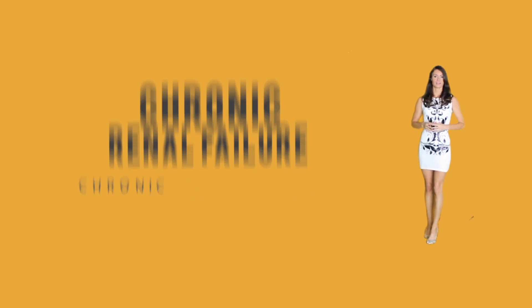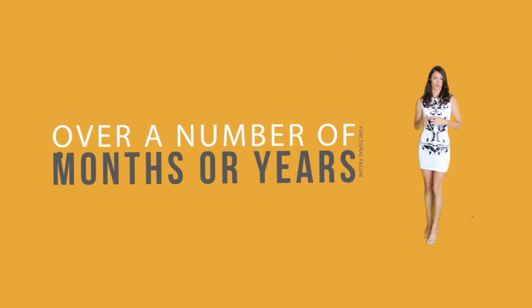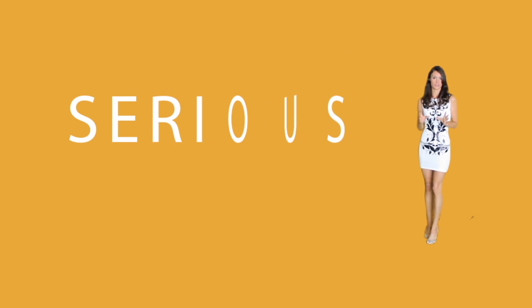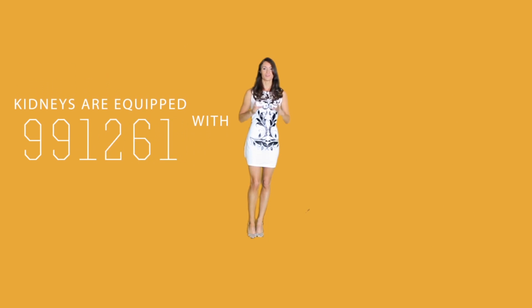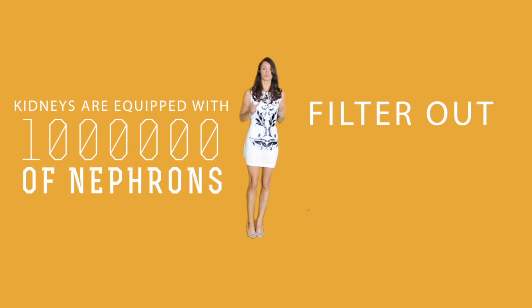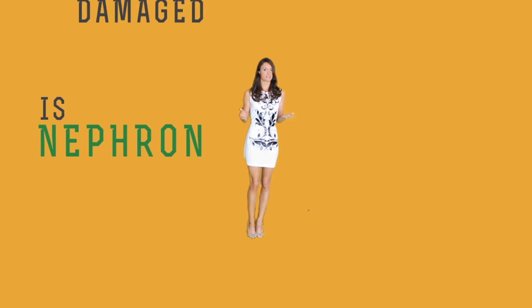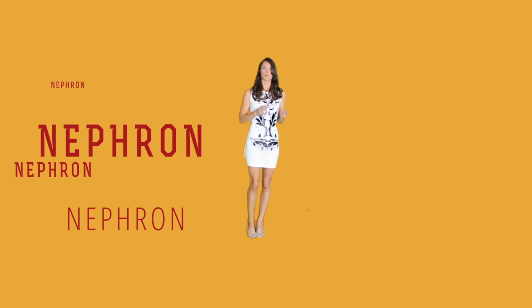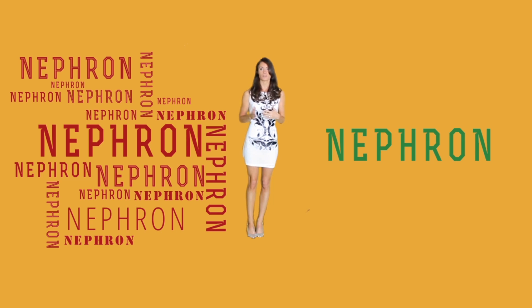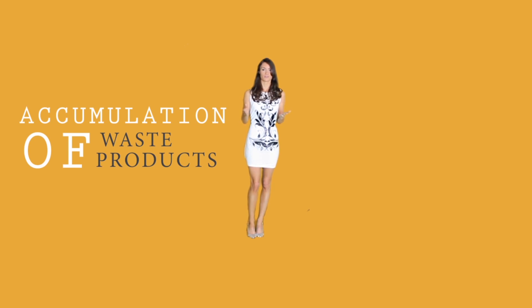Chronic renal failure, or chronic kidney disease, is a gradual continuous functional failure of the kidneys over a number of different months or years. It is mainly caused by a complication of serious medical conditions, and many times until complete kidney failure almost no symptoms are seen. Kidneys are equipped with millions of nephrons that continuously filter out and remove waste products and extra fluid from the blood and discharge them as urine.